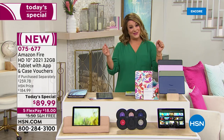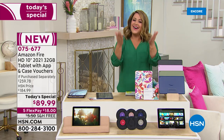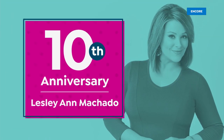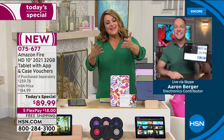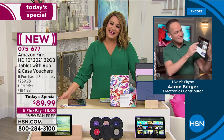It is a steal of a deal, and I can't wait for you to get it home. What a great way to kick off Anniversary Month at HSN. Our good friend Aaron Berger is one of our resident electronics experts. He is standing by. I am so happy that you're joining me for my 10th anniversary and all our hosts celebrating anniversaries today. Welcome back, darling.